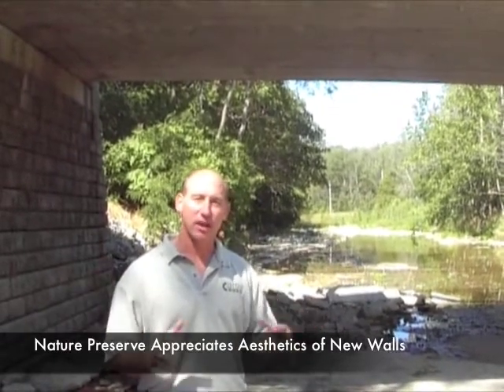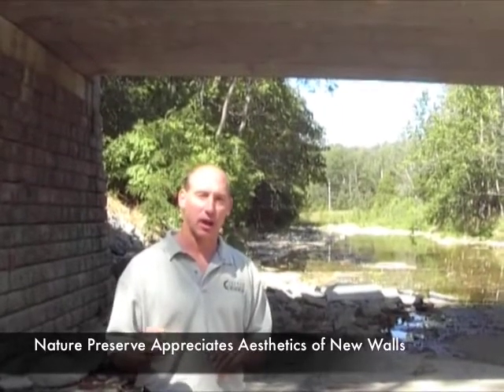The area behind us is a nature preserve that hosts educational workshops for different schools and groups in the community. The county engineers wanted these retaining walls to look as natural as possible, which was another determining factor in the selection of the Ready Rock block.